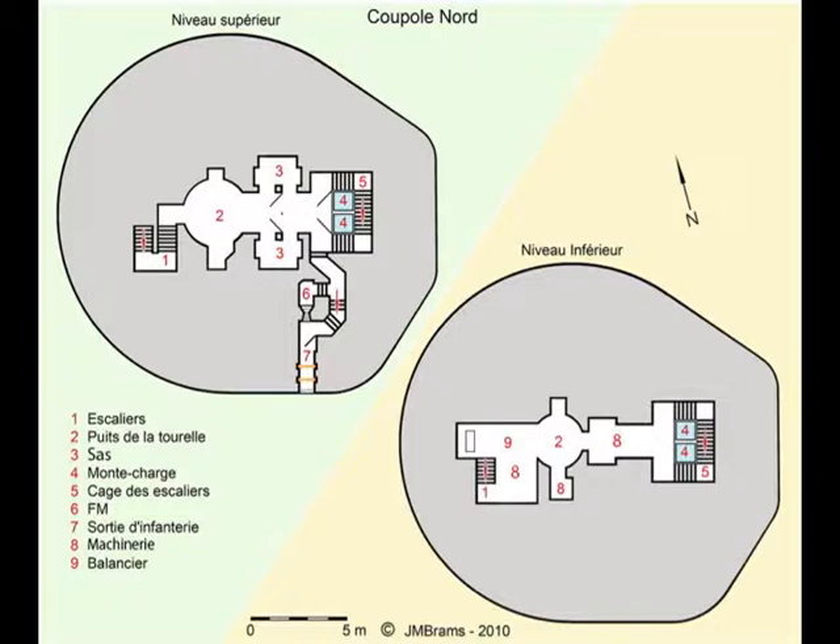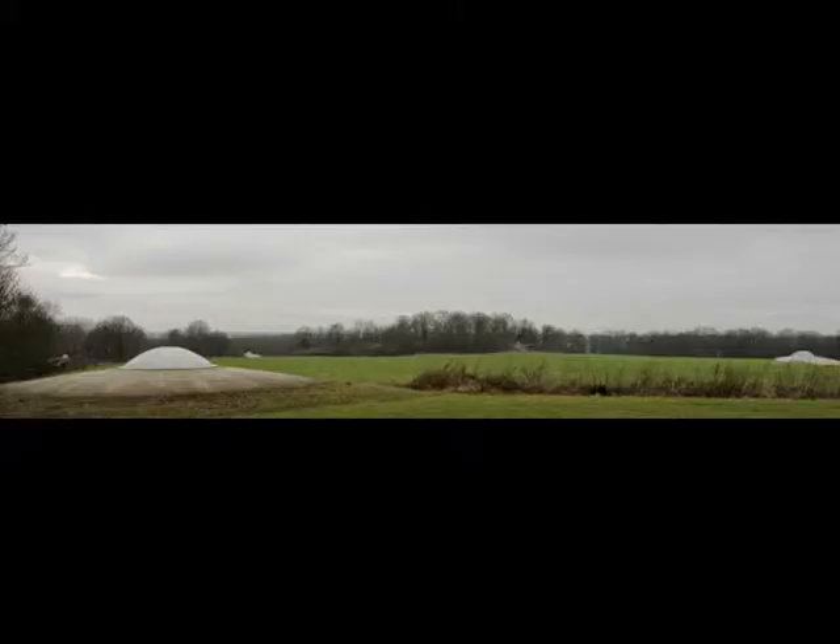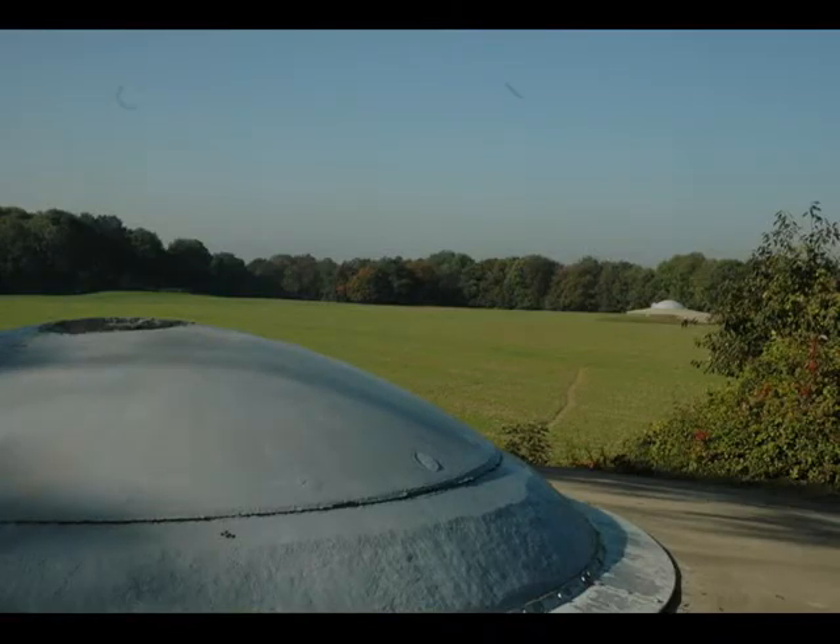The 75 millimeter guns were specifically designed for this weapon system. They had a range of 10 kilometers and a maximum rate of fire of 25 rounds per minute, with a sustained rate of half that. The guns fired two types of high explosives and a canister round. The latter contained 205 lead balls, each of 1.5 centimeter diameter, for engaging personnel on top of the fortress. With a range of 400 meters, it was a devastating weapon against troops.